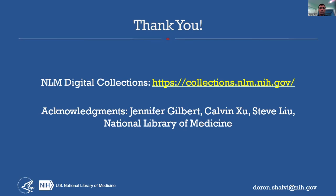Thanks. Here's a link to our public interface website. And again, thanks to Jennifer, Calvin, and Steve for their help with this presentation.